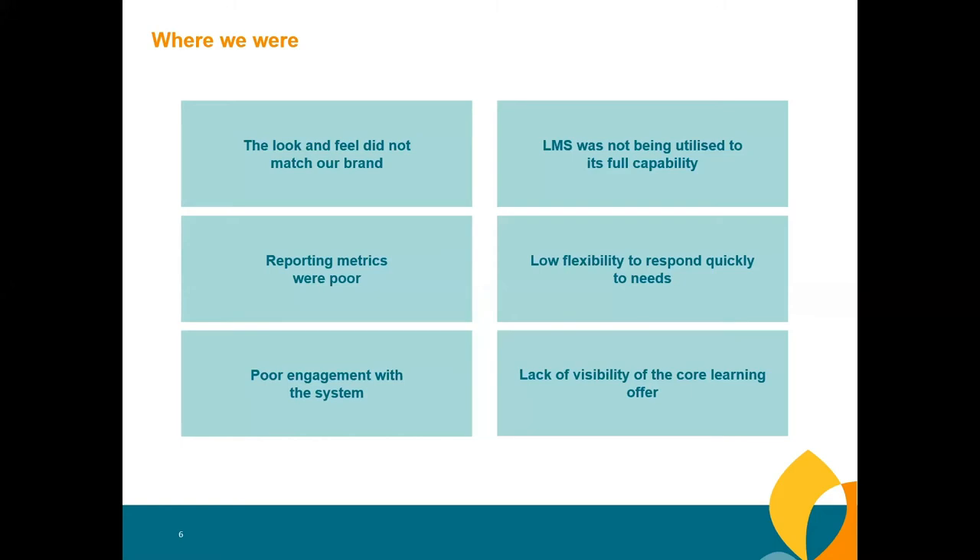When Suzanne came into the organisation, we met with her pretty much straight away to plan for the next phase of development. Suzanne joined Elysium in 2018 and shortly after meeting Richard, she did a review of the current setup of MEL with her learning and development team, staff, and administrators across the business.